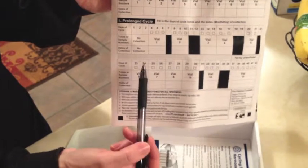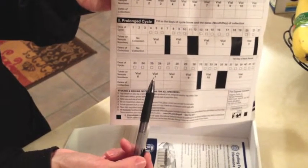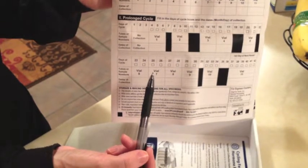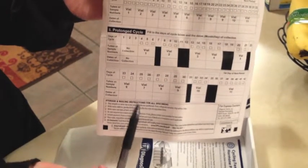There are eleven vials and you will fill all eleven vials. The only thing they ask is that every sample be done at around the same time of day. So if you do the first vial at 5 p.m., try to do the next ones between 5 and 6 p.m.